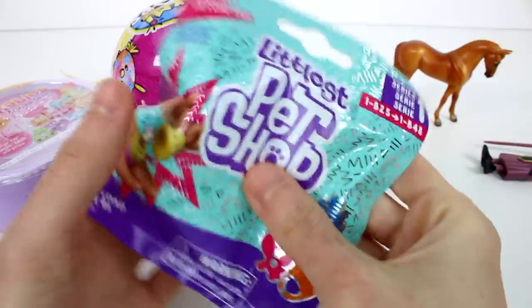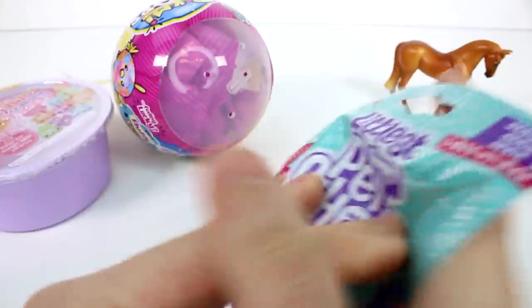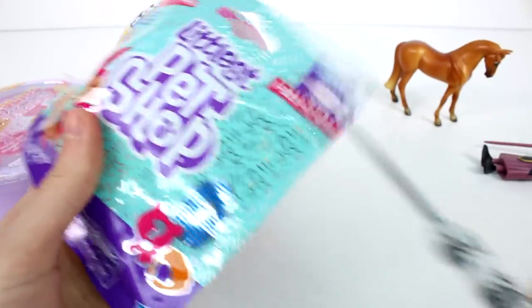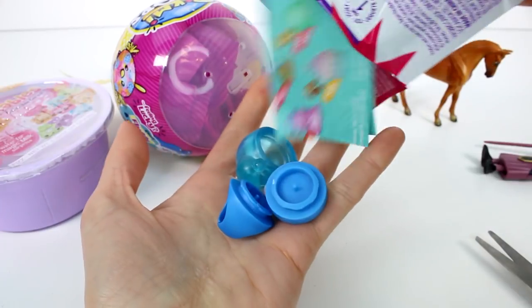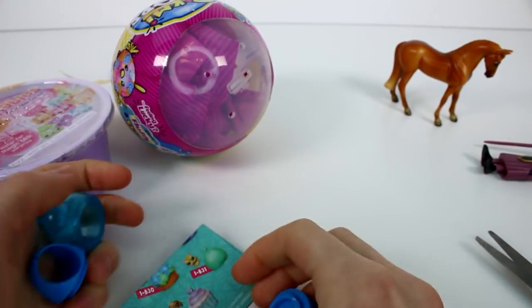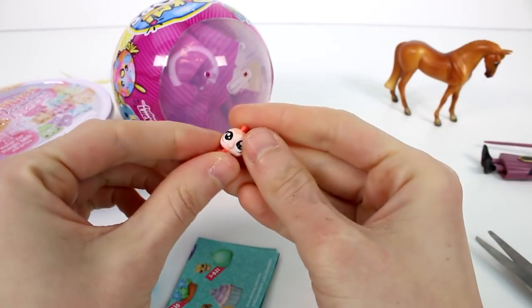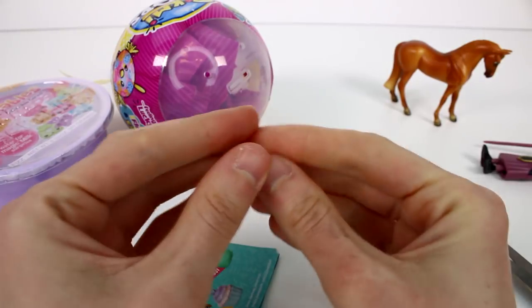Let's open the Littlest Pet Shop Series 1 wave 2. Let me cut this open. Let's see who we have — is it the seahorse? Wait — whoa! Yes, it is! It's the little seahorse! You guys don't even know how long I've been waiting for this one. I love seahorses.